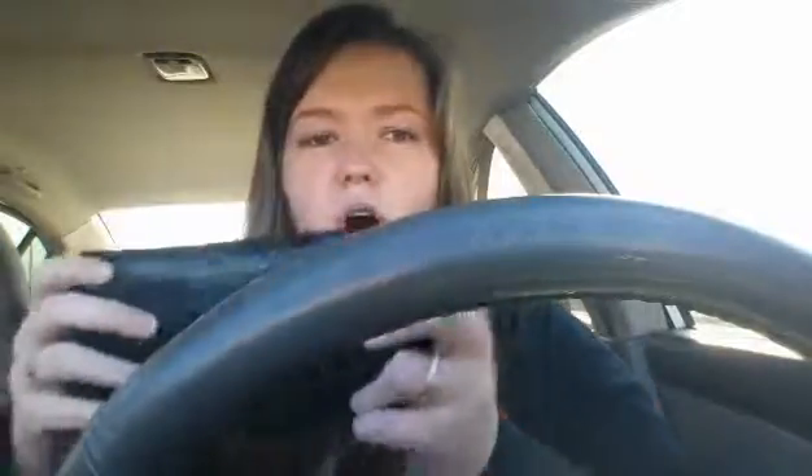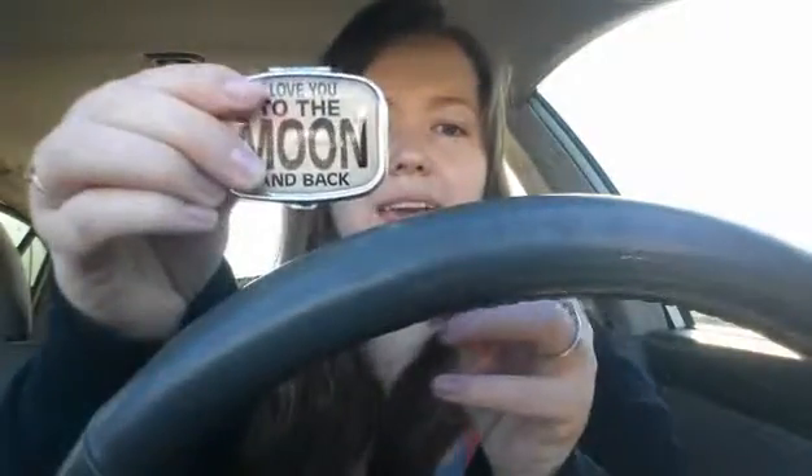Then I have my wallet — I got this from Walmart. On the other side, I just have this little thing I keep my moon rose in; it says 'I love you to the moon and back.' And that's it! I hope you guys enjoyed it — sorry for filming in the car and the awkward position.